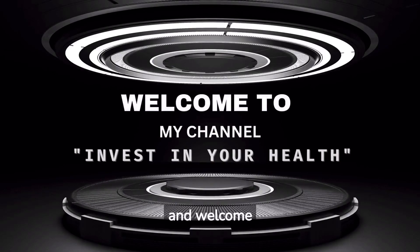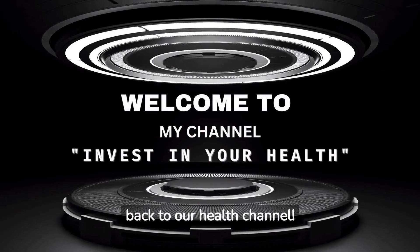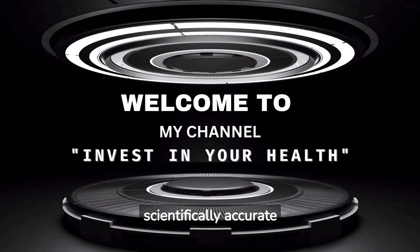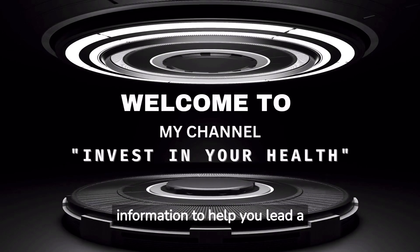Asalaamu Alaikum, and welcome back to our health channel. We're always trying to provide you with useful and scientifically accurate information to help you lead a healthier lifestyle.